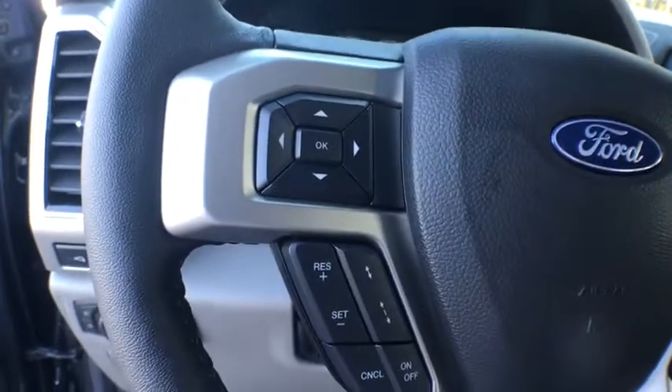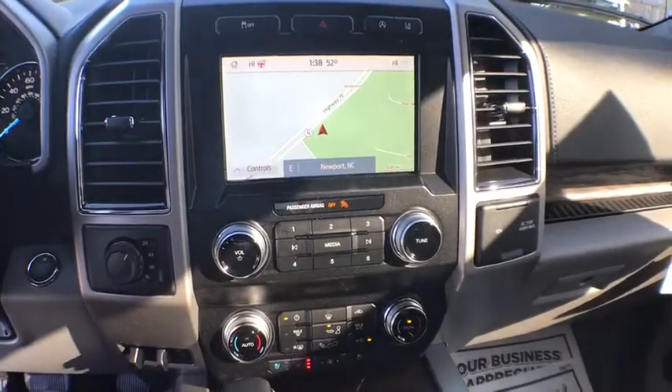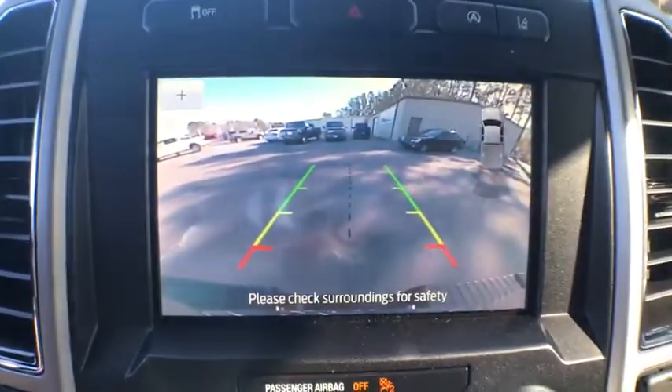Power windows, fog lights, heated steering wheel, rear window defroster, trip computer, heated front seats, electronic stability control, overhead console, tachometer, remote keyless entry.